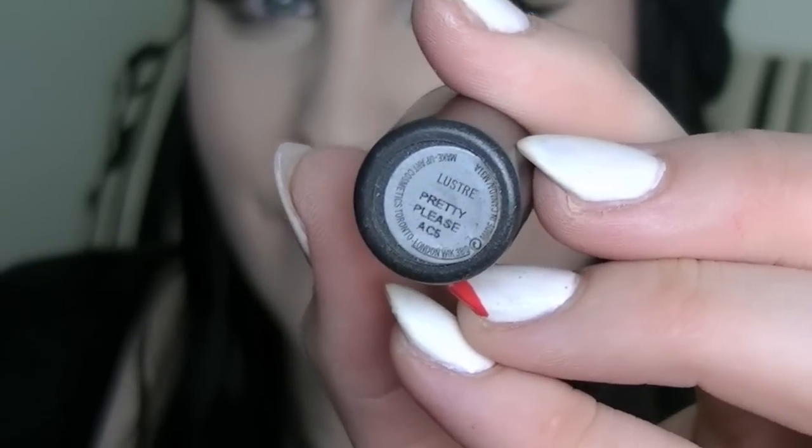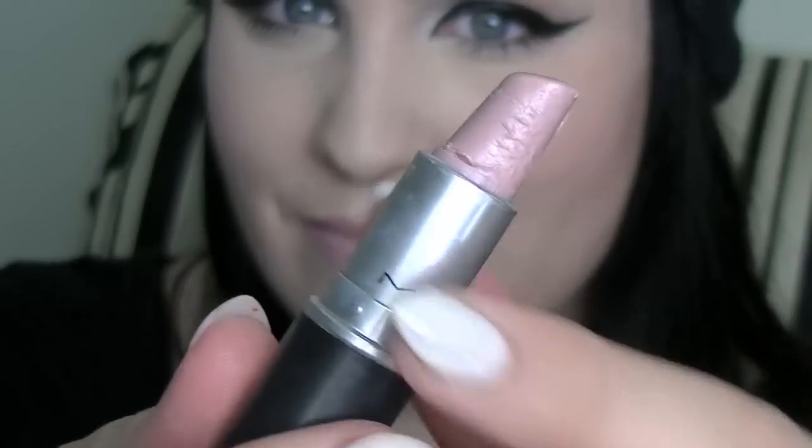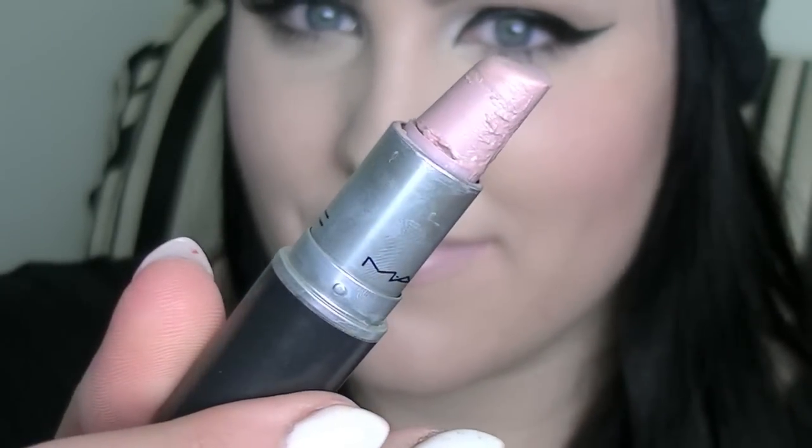Last up but certainly not least is Pretty Please. This was one of the first MAC lipsticks I ever bought, which is why it looks like this — it also went through the washing machine. It's a luster finish and it's just a nice light wash of a nude shade over my lips. It is kind of shiny with a sheen to it, but I really like that for an everyday glossy look.